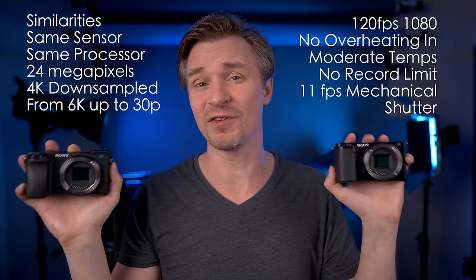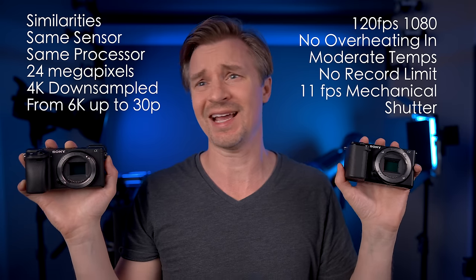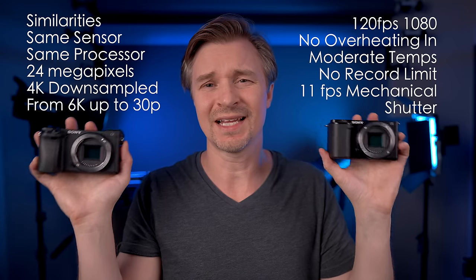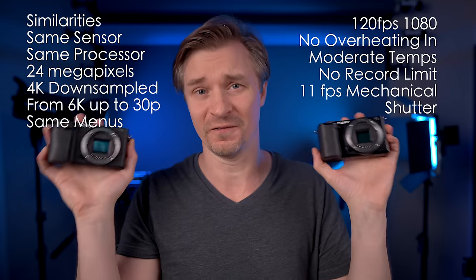In terms of photos, you can get 11 frames per second with mechanical shutter, which is pretty good — better than the A7IV, which does 10 frames per second. Both cameras have virtually an identical menu, so if you pick up one and use it for a while, you'll easily be able to use the other. The footage and photos are going to be similar, but I'll show you just how similar.